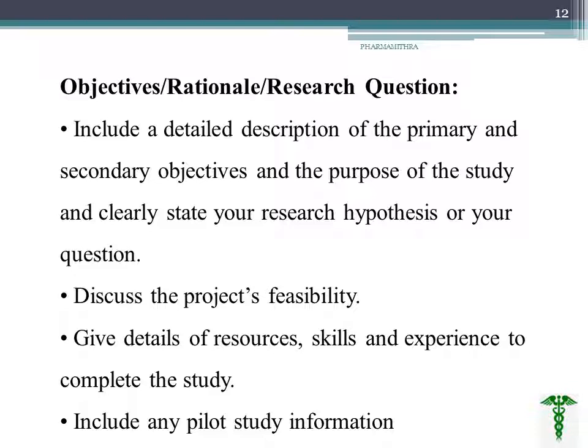We must have a clear objective, rationale, or research question — what is the need and purpose of the study — and clearly write the research hypothesis. Based on that, we discuss project feasibility: what are the benefits, what resources are available, what skills and experience are needed to complete the study, and any pilot study information needed.